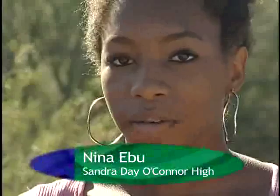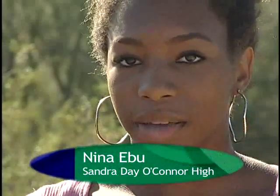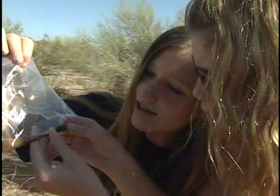I would never expect to see all this stuff, like all the different types of bugs. I only see like a few types — I've never seen this many varieties before. Can you see it? It's itty bitty.